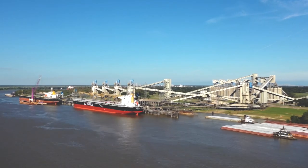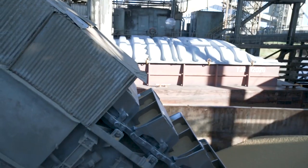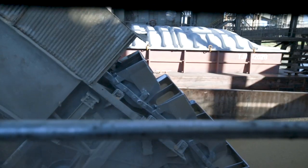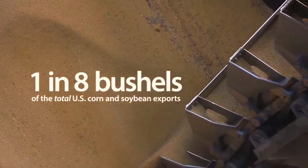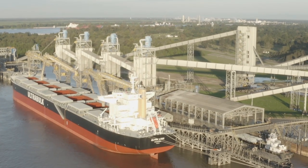Nearly 50% of U.S. grain exports make their way through this part of the Mississippi River. ZGC Convent leads the way in export volume at the port, taking a 20% share. Overall, Xenograin's elevator handles one in every eight bushels of the total U.S. corn and soybean exports passing through the Mississippi River to the Gulf of Mexico.